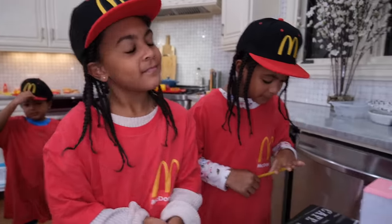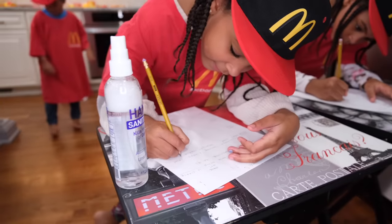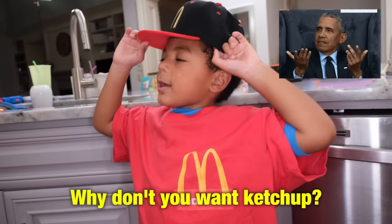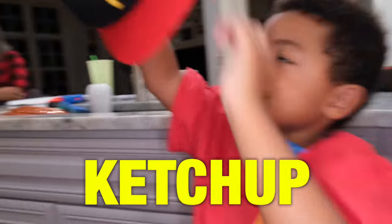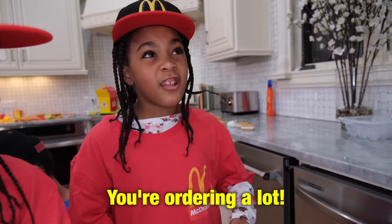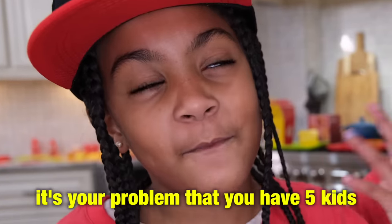So I also need a hamburger with just cheese and lettuce. No tomatoes, no ketchup — just cheese and lettuce. Would you like ketchup? I just said no ketchup. Why don't you like ketchup? Everyone likes ketchup. My daughter's actually allergic to tomatoes. Well, that sounds like a personal problem. If you put ketchup on it, her face is going to swell. Can I please have two Cokes? You're ordering a lot — it's your problem that you have five kids.